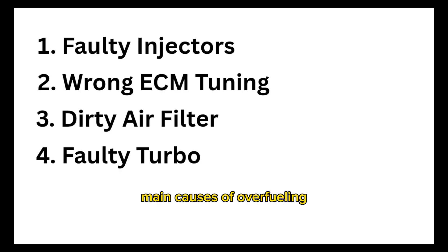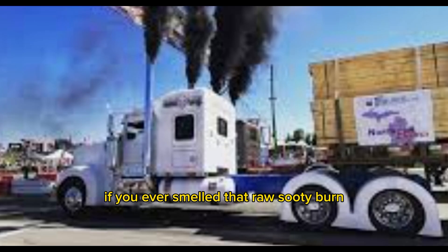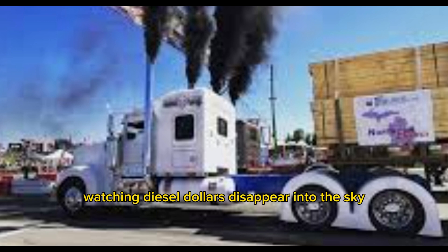Main causes of overfueling: 1. Faulty injectors. 2. Wrong ECM tuning. 3. Dirty air filters. 4. Turbo not spooling right. If you've ever smelled that raw, sooty burn, you know it's not just smoke — it's wasted money. You're literally watching diesel dollars disappear into the sky.